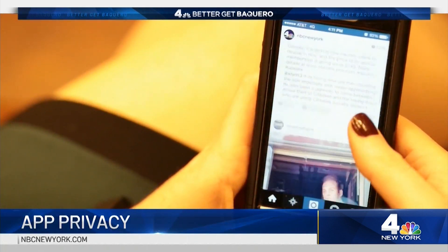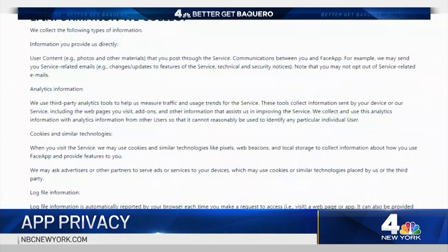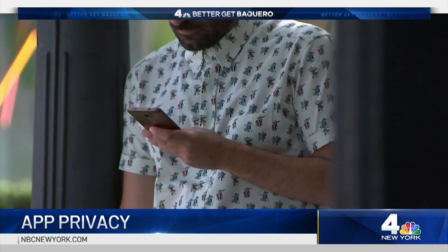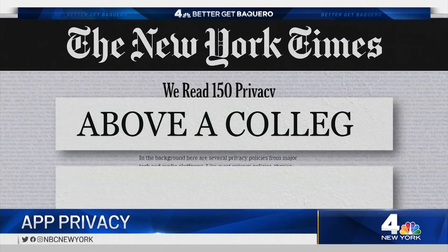Researcher Dan Hastings discovered privacy violations in some of the most downloaded robocall blocking apps. He found that a bunch of these apps were leaking personal data to third-party companies — a practice that's commonplace among apps in all categories. Details about what data is collected and where it goes are often buried in lengthy privacy policies that consumers rarely read or understand. A recent review of 150 privacy policies in the New York Times found the vast majority were above a college reading level.